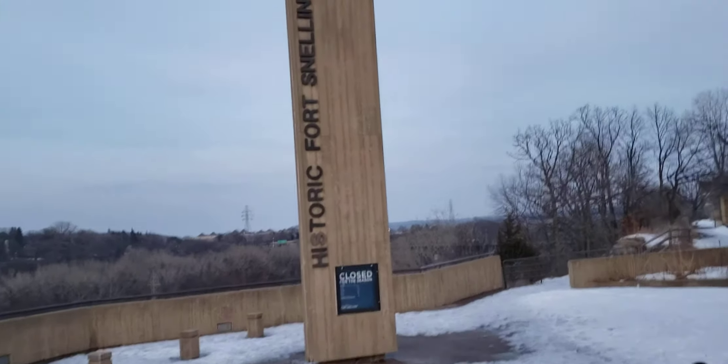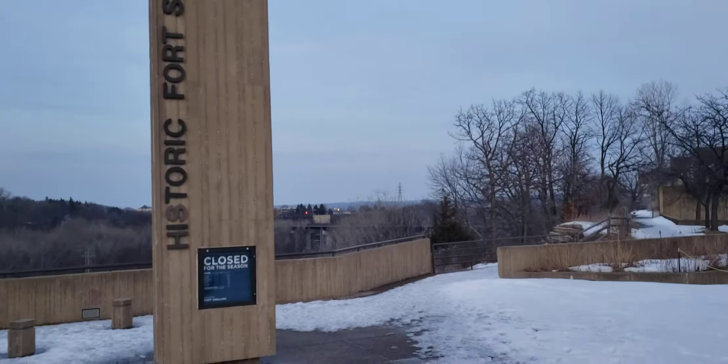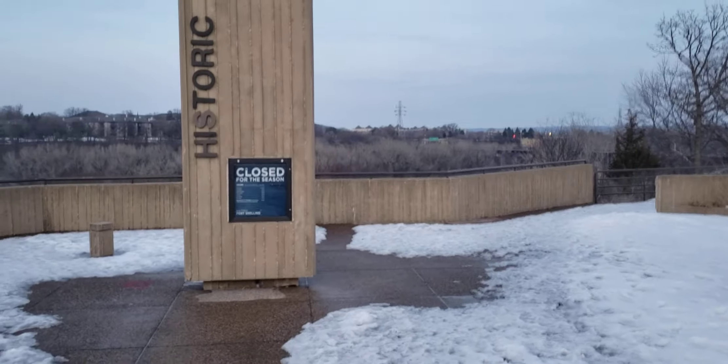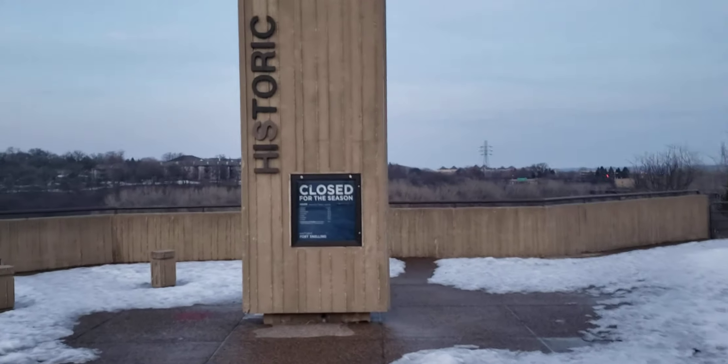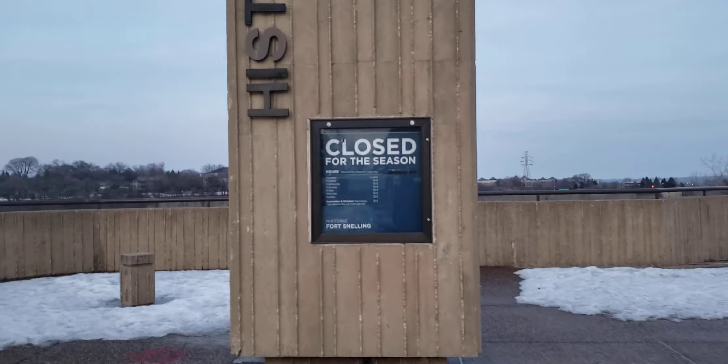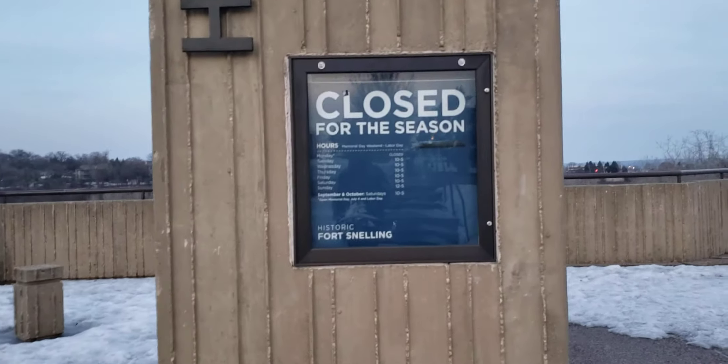Thanks for watching the videos on my channel — click the button below to subscribe and support the channel. The airport is right over there. I'll take a few seconds of video of planes taking off and probably landing. It's a Saturday, so most likely they don't have a lot of planes taking off.